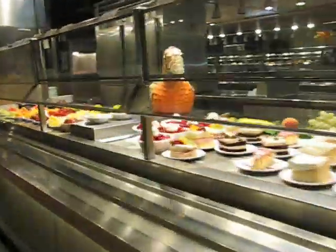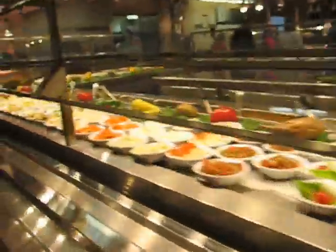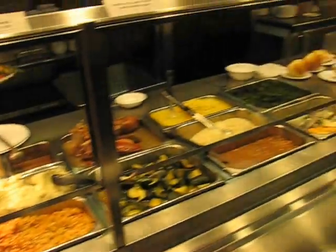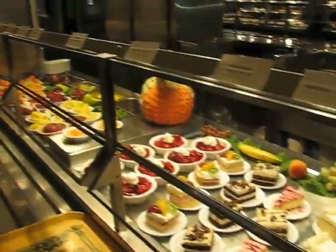Clifton's is really well known for their food and they actually pride themselves in their food. And if you don't like it, you can take it back and they'll give you a refund or let you exchange your food. They have a really great selection here from soups, salads, hot entrees, desserts — anything you want. It's all freshly made and good to go.